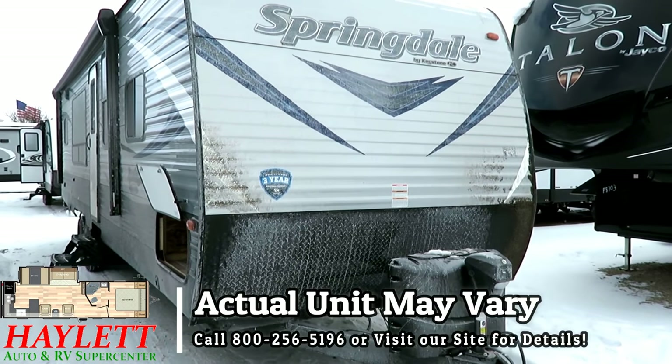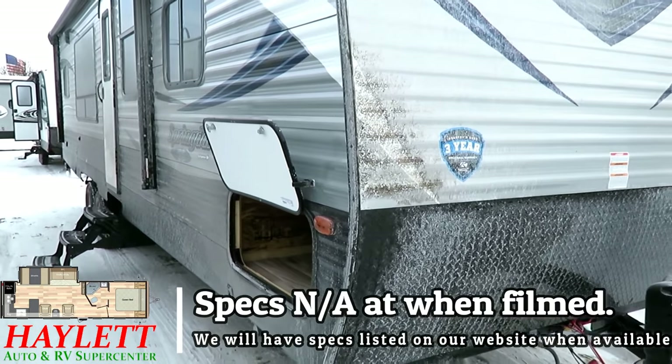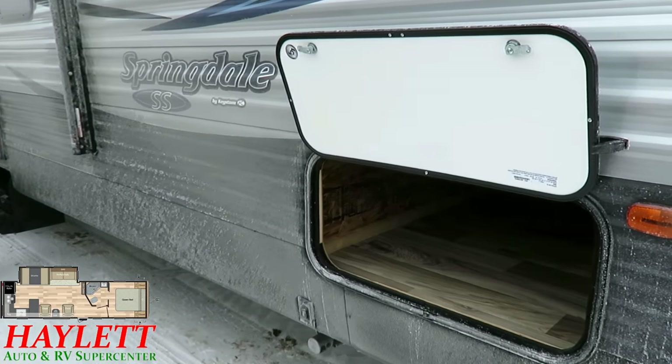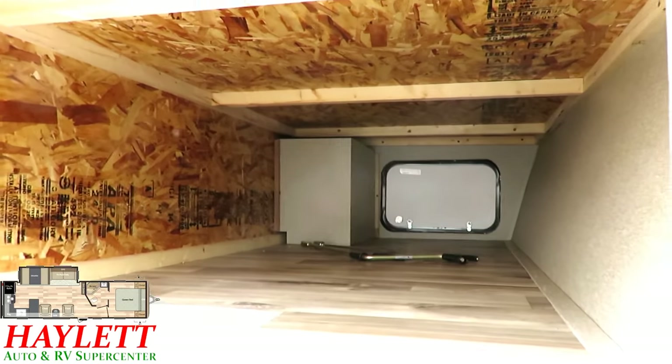This went from the Springdale series, which is the fully loaded, full-feature version, to the previously known as Summerlin — now called the Springdale SS series here at Halet RV. Which is funny because SS just stands for Summerlin Series, but we don't call it that anymore.